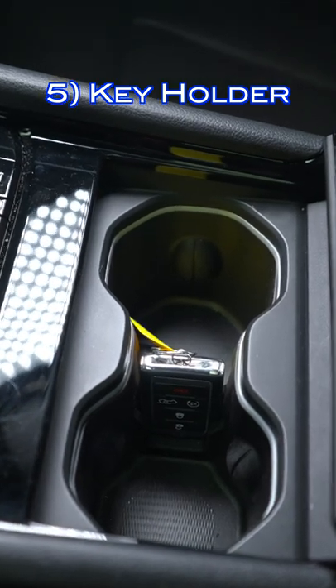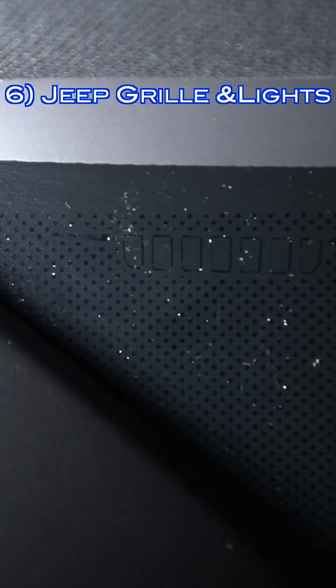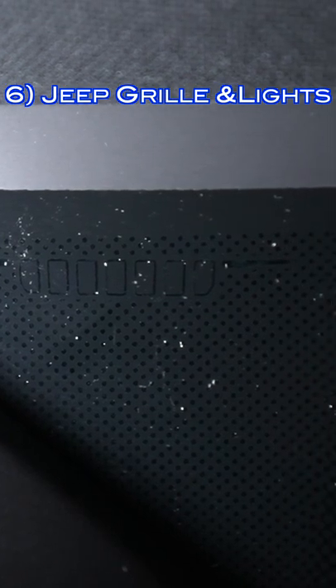In between both front cup holders, there's a slot that holds your key. On the passenger side of the windshield, there's an outline of the grille and headlights of the Grand Cherokee L.